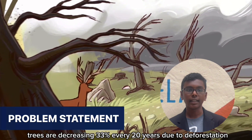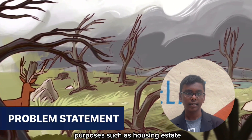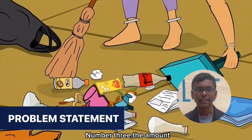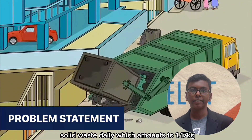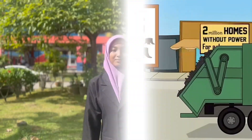Trees are decreasing 33% every 20 years due to deforestation purposes such as housing and estate construction projects. Additionally, the amount of waste disposal is more than 30,000 tons of municipal solid waste daily, which amounts to 1.17 kg of daily waste per capita.